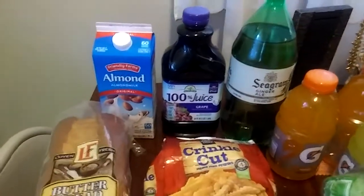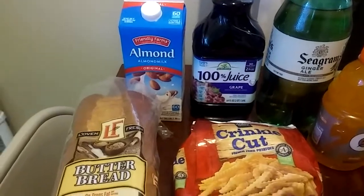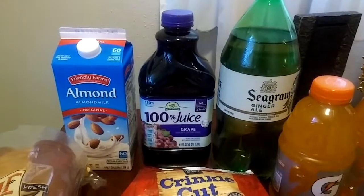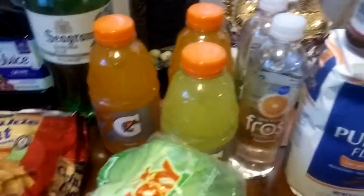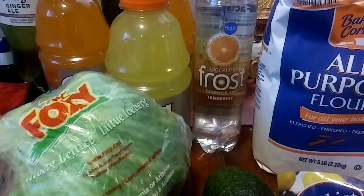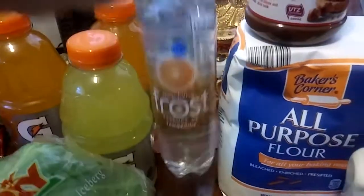You're going to see a little bit of different things on my list this year. I got Friendly Farms Almond Milk — this is the original. 100% Grape Juice from Nature's Nectar. Seagram's Ginger Ale. We got 3 Gatorades: 2 Orange and 1 Lemon Lime. I'm going to try this Pure Aqua Sparkling Frost — one is in Tangerine and the other one is Lemon Lime.